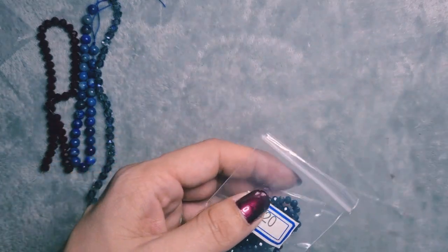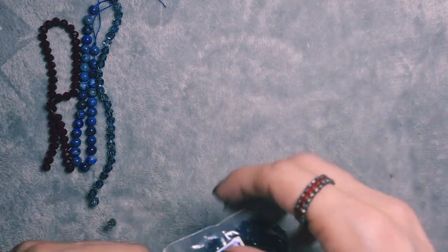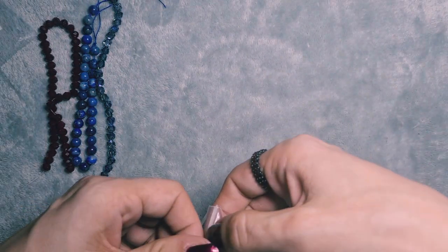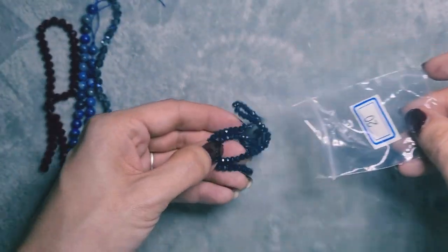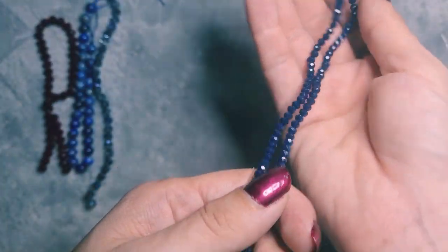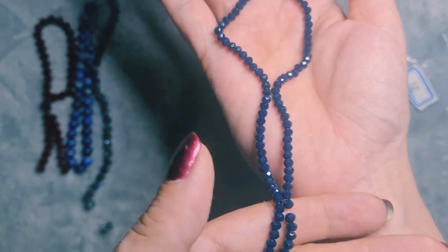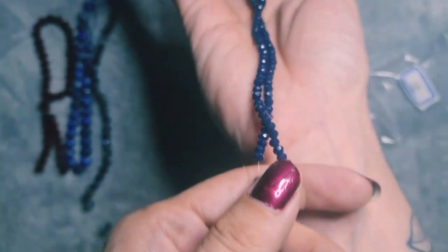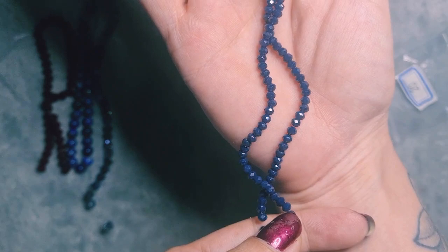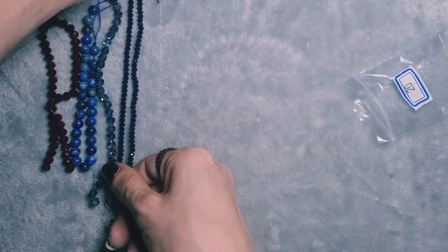Next up, labelled bag 20 but it is bag four — they've run out of labels. This is a 16-inch strand of 3.5x2mm crystal rondelle beads in indigo. They're a lovely marine blue colour — beautiful. They almost have a lapis look to them, very fitting for our nautical theme. I love that colour — it's such a deep, rich colour.